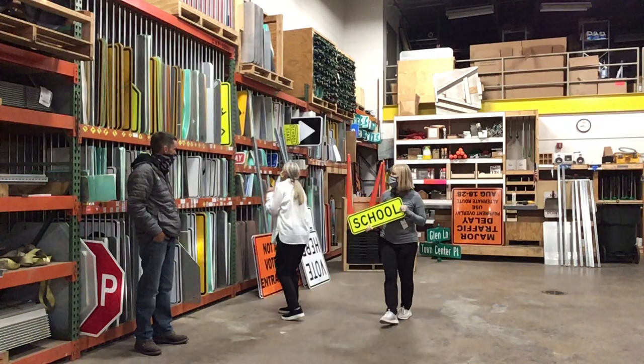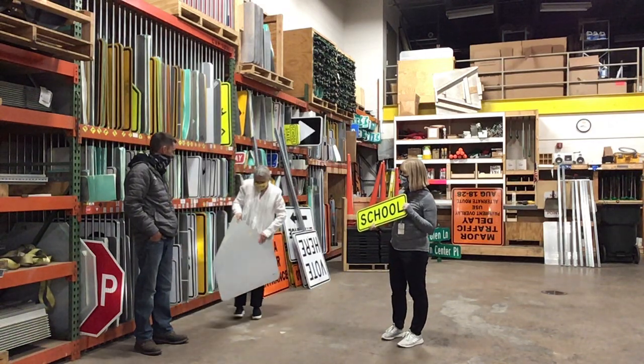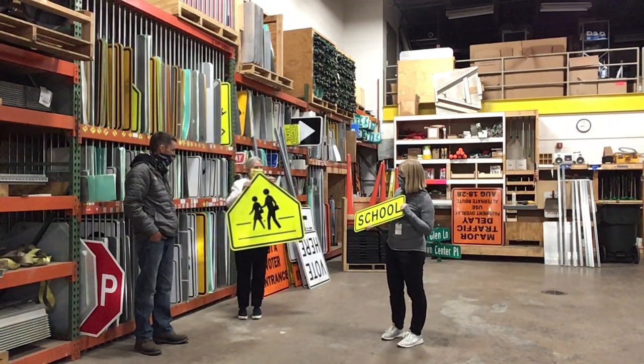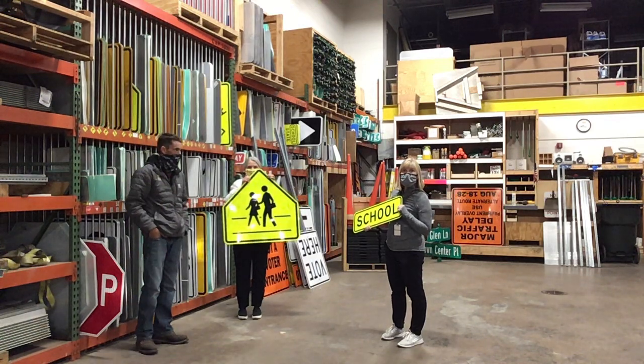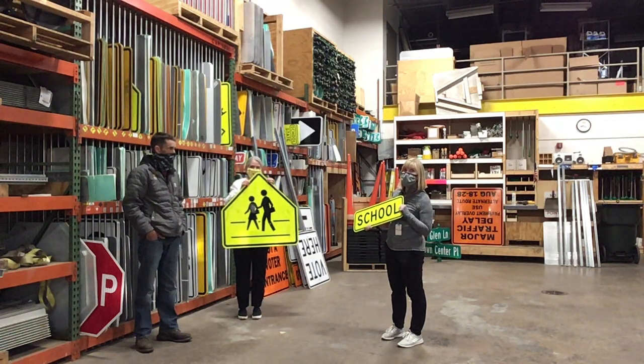Miss Katie, there are a lot of ones here. I think this one. What does mine say, Karen? It looks like that's a crosswalk sign. Did you know that you can use this to show a safe place to walk across the street?